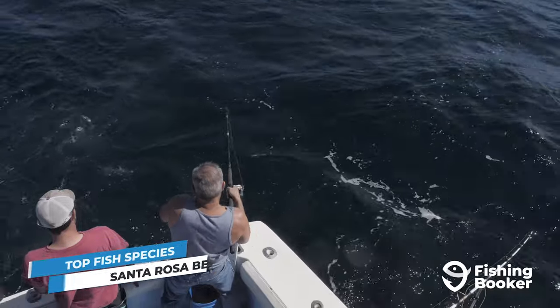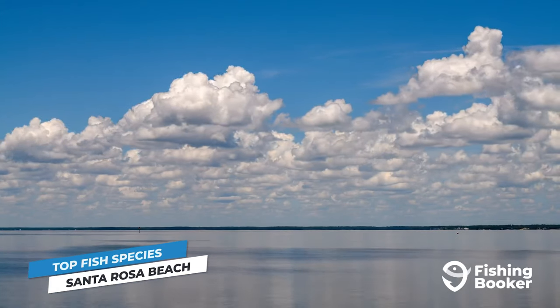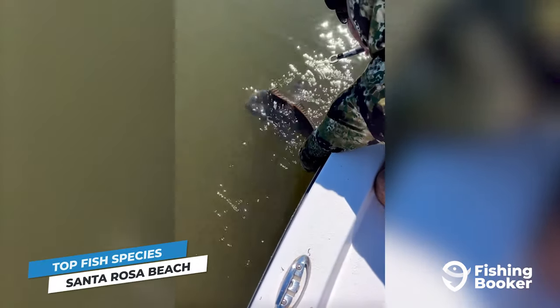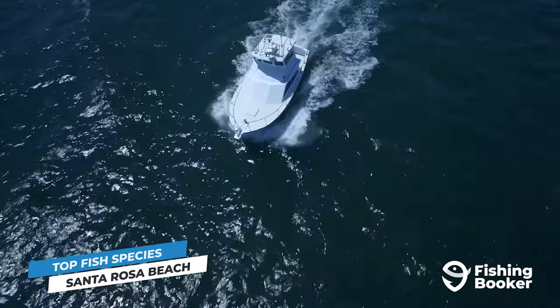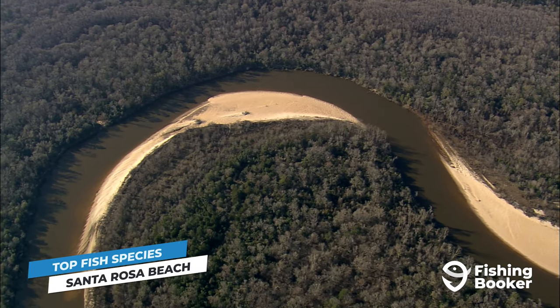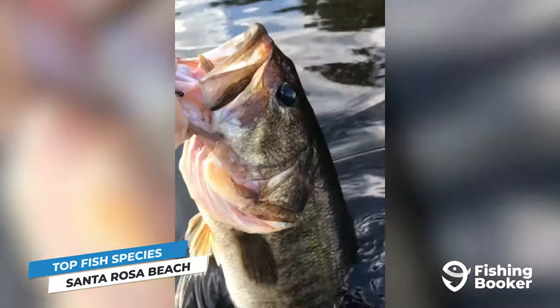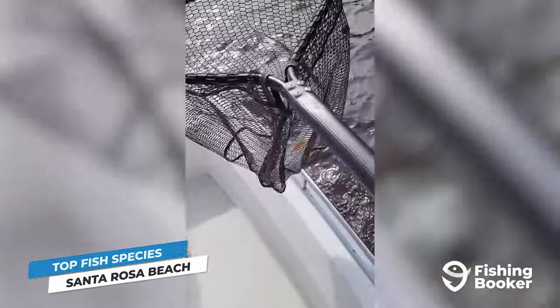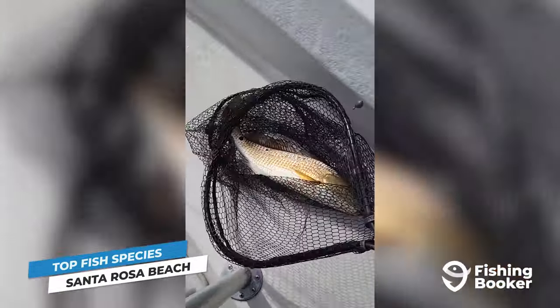Fishing in Santa Rosa Beach will fulfill all your angling ambitions. The town looks out onto Choctawhatchee Bay with all of Florida's inshore A-listers up for grabs. For deep sea action, go beyond the bay and into the gulf. Freshwater anglers will enjoy the beautiful Choctawhatchee River, home to bass of all sizes. In the shallow waters, redfish and spotted sea trout are the most prized catches, as well as flounder and sheepshead.